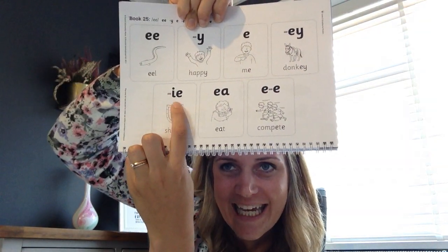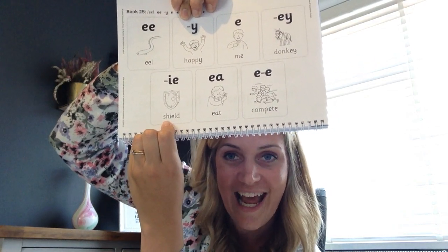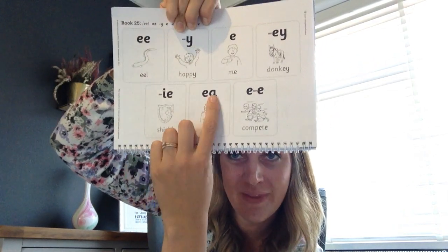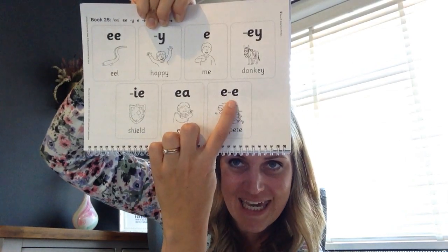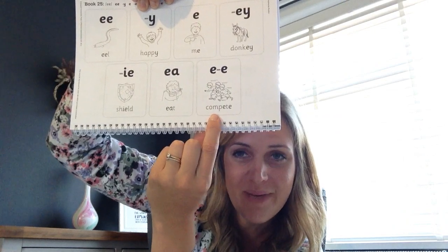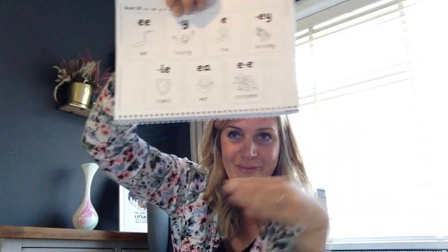IE, E as in shield or E as in thief. EA as in eat. E as in compete or E as in scenery. Well done.